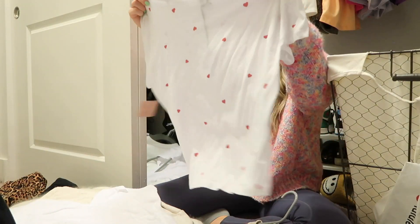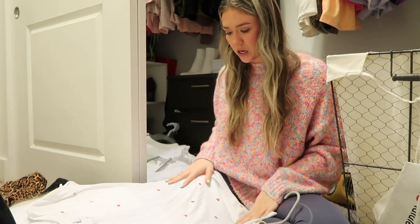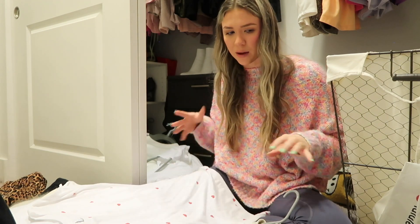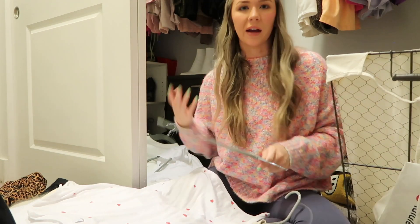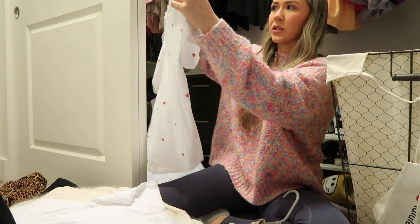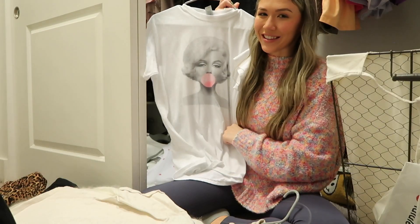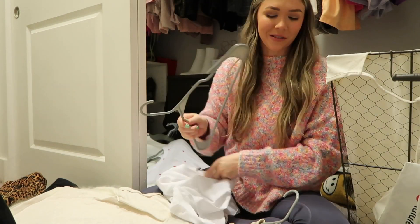This one still has the tags on it — it's literally so soft and cute. But I haven't worn it in a year. I was gonna wear it for Valentine's Day but we were working from home. I actually wore this on Valentine's Day though. If I don't wear this I have to get rid of it, but it still has the tags on, so I'm going to justify keeping it. Isn't this cute — it's just a t-shirt but it's cute.